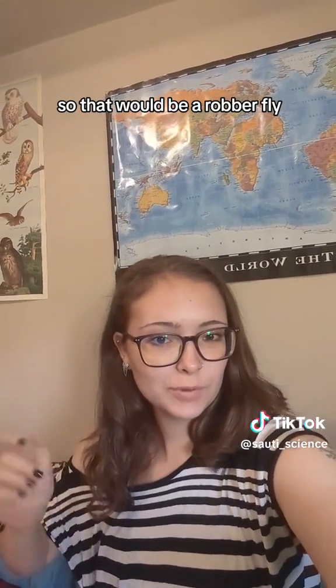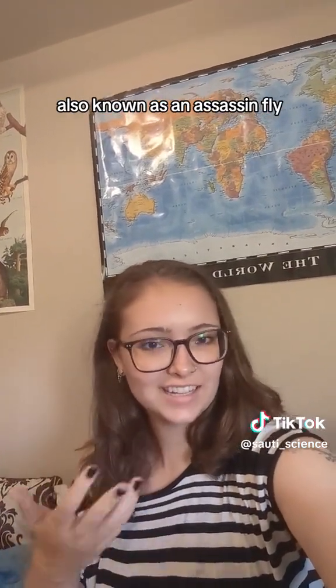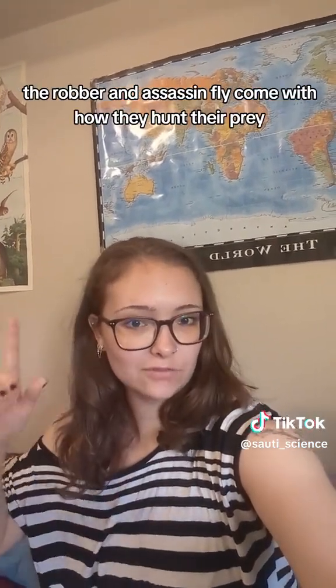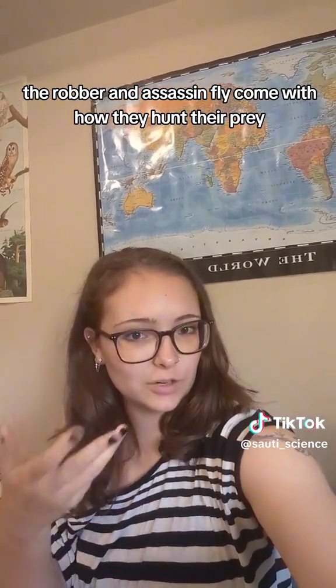That would be a robber fly, also known as an assassin fly. They're a type of predatory fly, and both names — the robber fly and the assassin fly — come from how they hunt their prey.